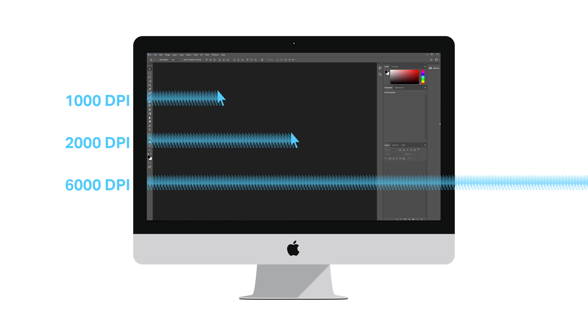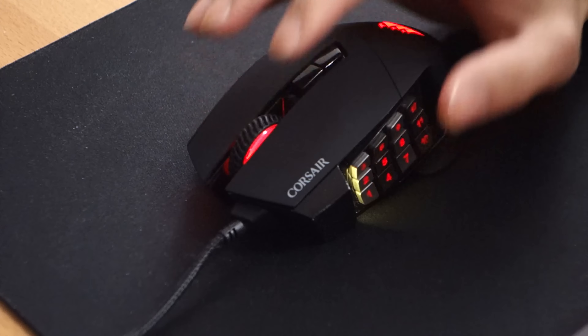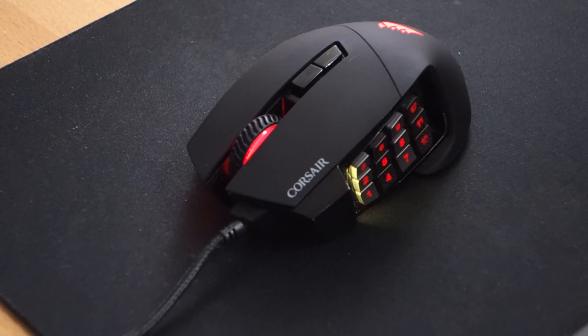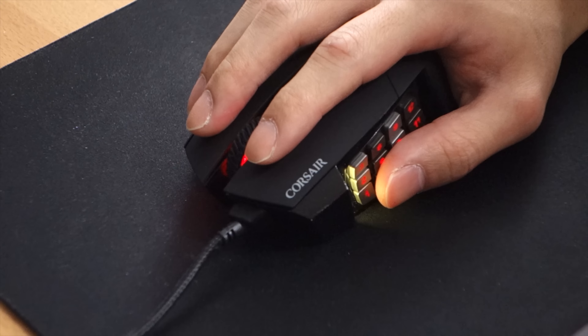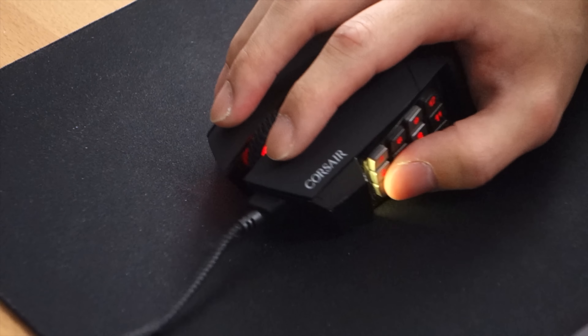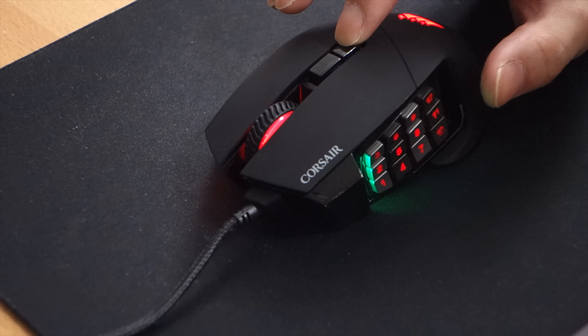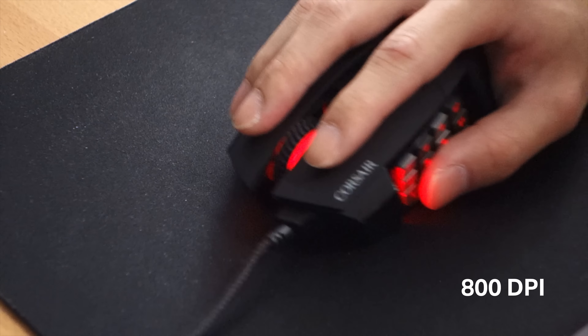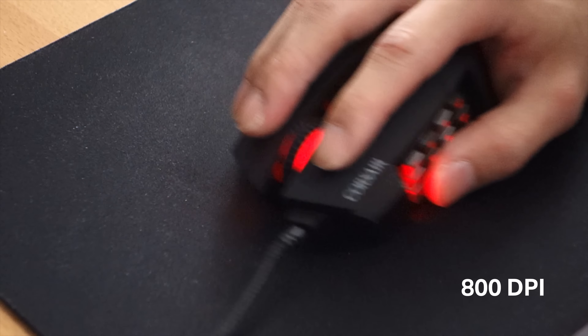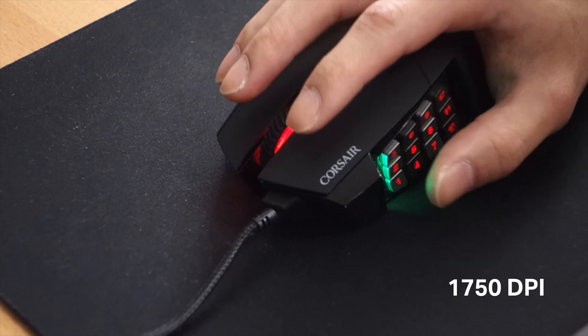Anything over 6,000 DPI is excessive. There's no harm in getting a mouse with very high DPI, but don't specifically spend money just for that feature. On my 40-inch 4K monitor I have my mouse set to 2,000 DPI, which moves it roughly halfway across the screen per inch of movement. If you're used to low DPI it'll take time to adapt, and this is where the DPI buttons on your mouse come in handy — you can press a button to lower or raise the DPI on the fly.